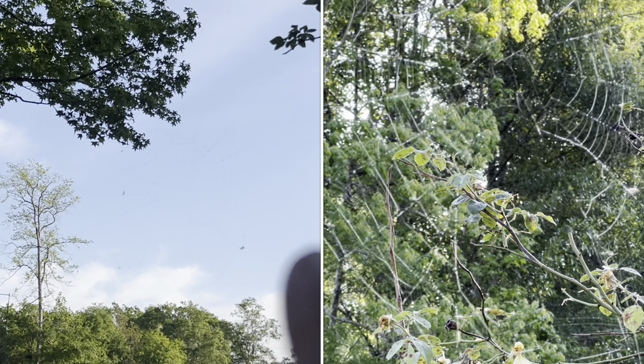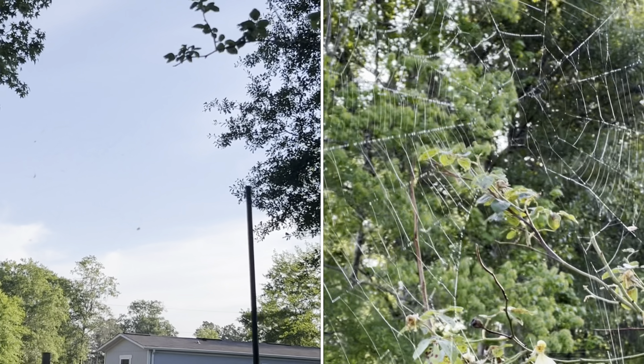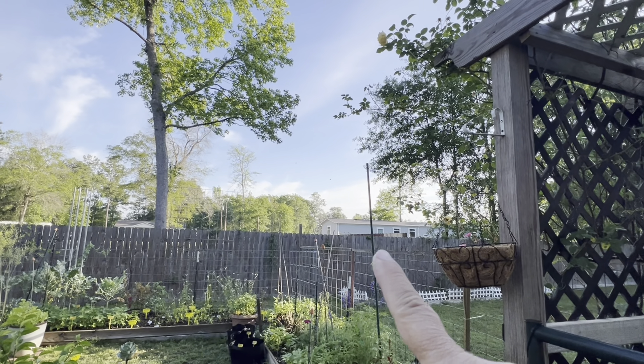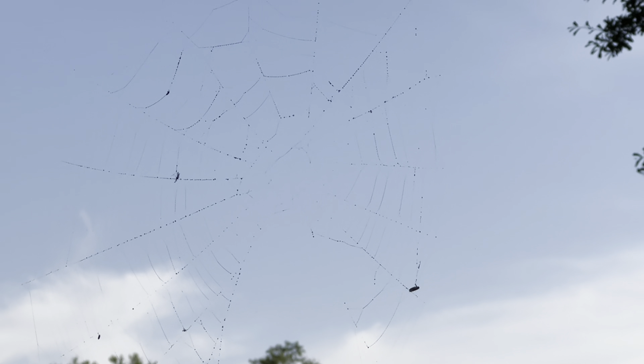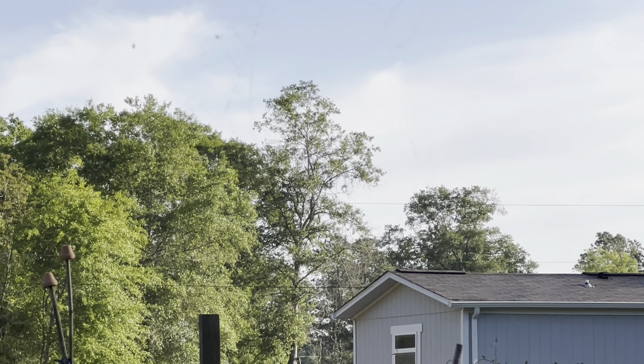Can you see the size of that web? It covers that whole area of sky. Almost walked into that. Where's the spider? Chloe wants to know where the spider is too. My lord, that's a big web. Great way to start Saturday — all right, on to today's video.